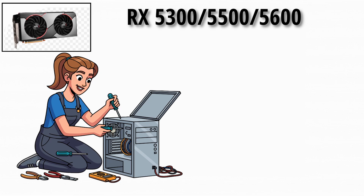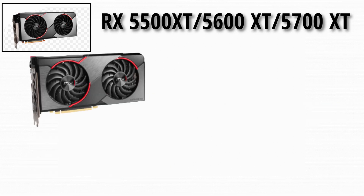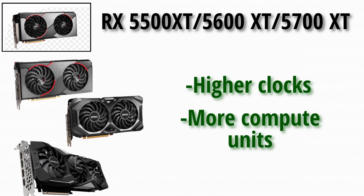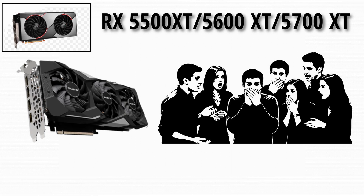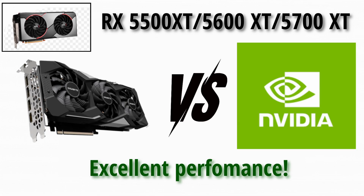For many system builders, this generation was the sweet spot: RX 5500 XT, 5600 XT, 5700 XT. The XT models brought higher clocks, more compute units, and made a stronger push into high-performance gaming at mainstream pricing thresholds. The RX 5700 XT in particular shook things up by offering excellent performance versus NVIDIA counterparts for the price.